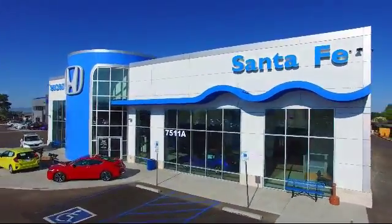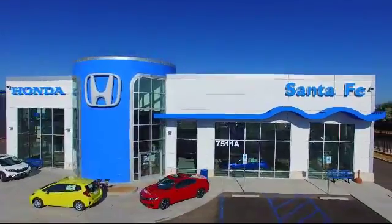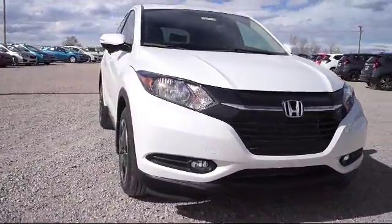Welcome to Honda of Santa Fe, and here's a look at a new Honda from our huge selection. If you live in the greater Santa Fe area and are searching for a new Honda to satisfy your driving needs, then Honda of Santa Fe is your premier destination.